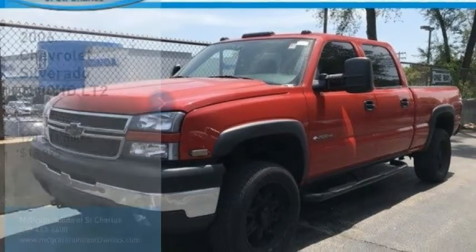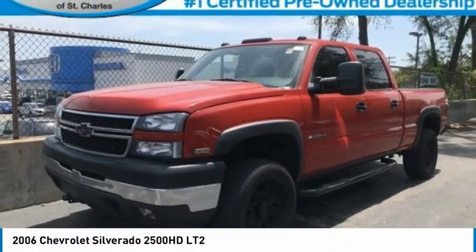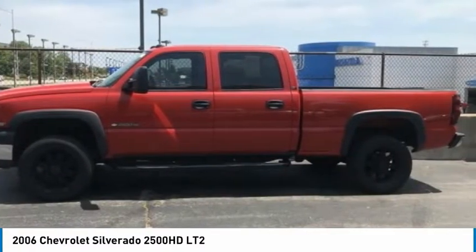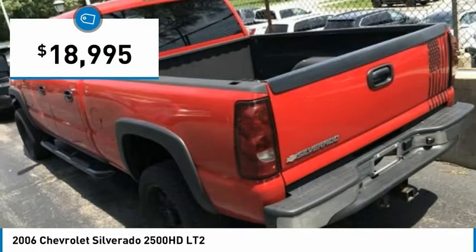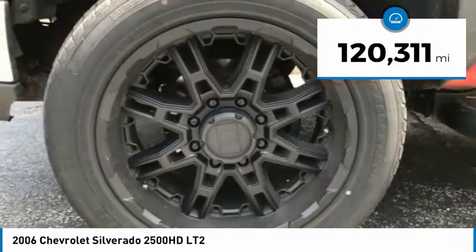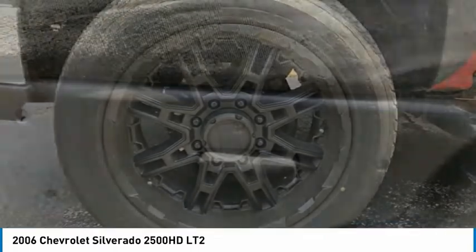We are pleased to show you a 2006 Silverado 2500 HD. This pickup truck pulls unlike any other and is priced below $20,000. This vehicle has less than 125,000 miles. Here are some of this vehicle's great options.